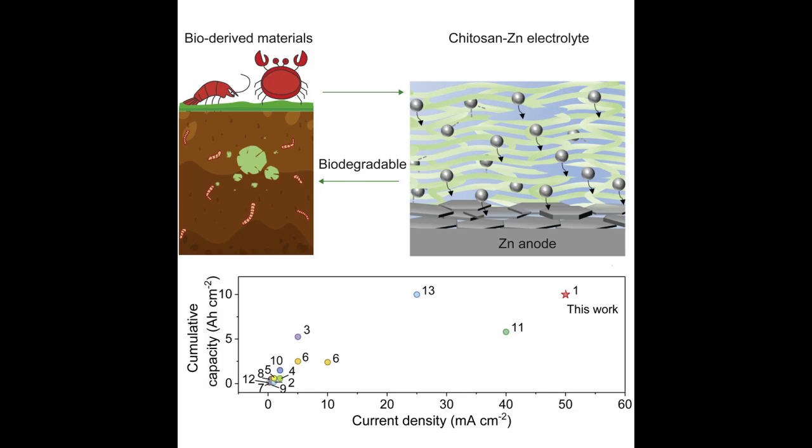This new battery, which could store power from large-scale wind and solar sources, uses a gel electrolyte made from a biological material called chitosan. Chitosan is a derivative product of chitin.